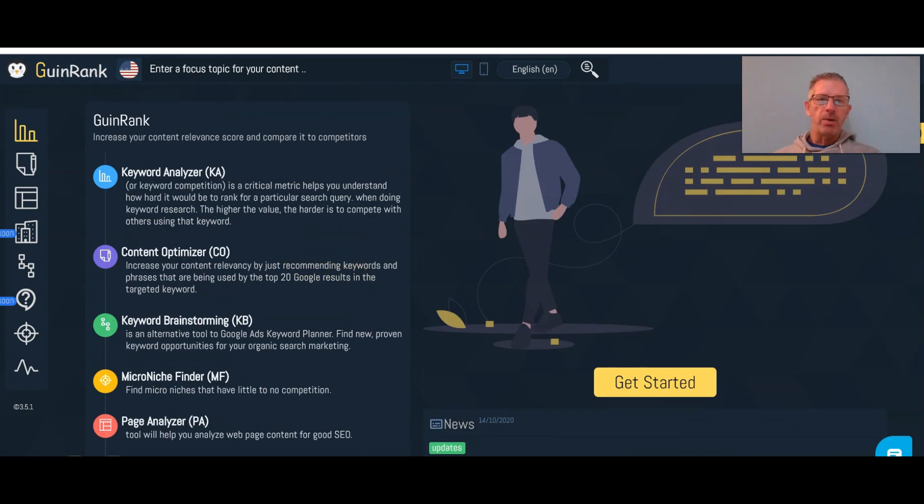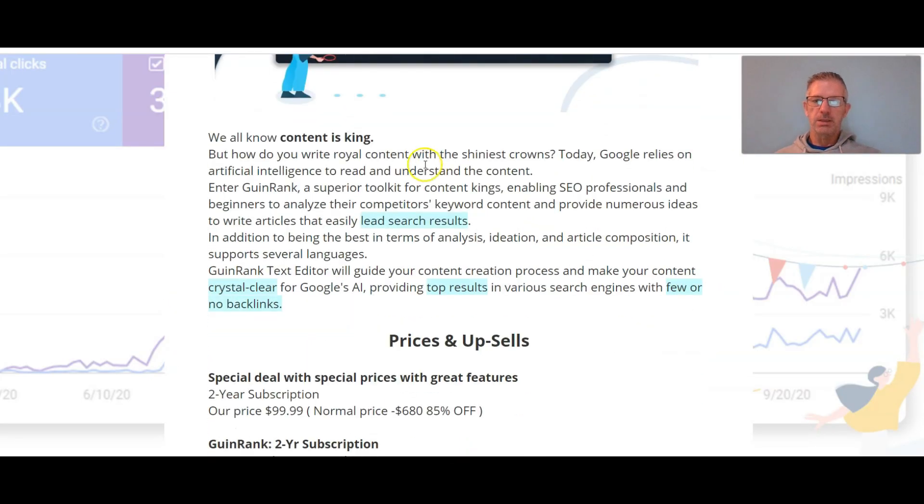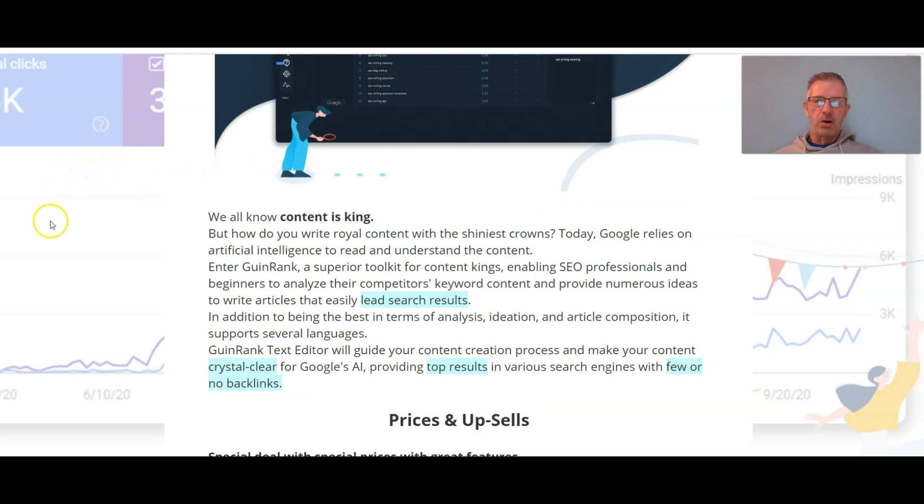We all know that content is king, but how do you write royal content with the shiniest crowns? Today Google relies on artificial intelligence to read and understand the content, and that's how it ranks your content. Enter GwinRank — a superior toolkit for content kings, enabling SEO professionals and beginners to analyze their competitors' keyword content and provide numerous ideas to write articles that easily lead search results. It supports several languages, and GwinRank's text editor will guide your content creation process, making your content crystal clear for Google's AI, providing top results in various search engines with few or no backlinks.